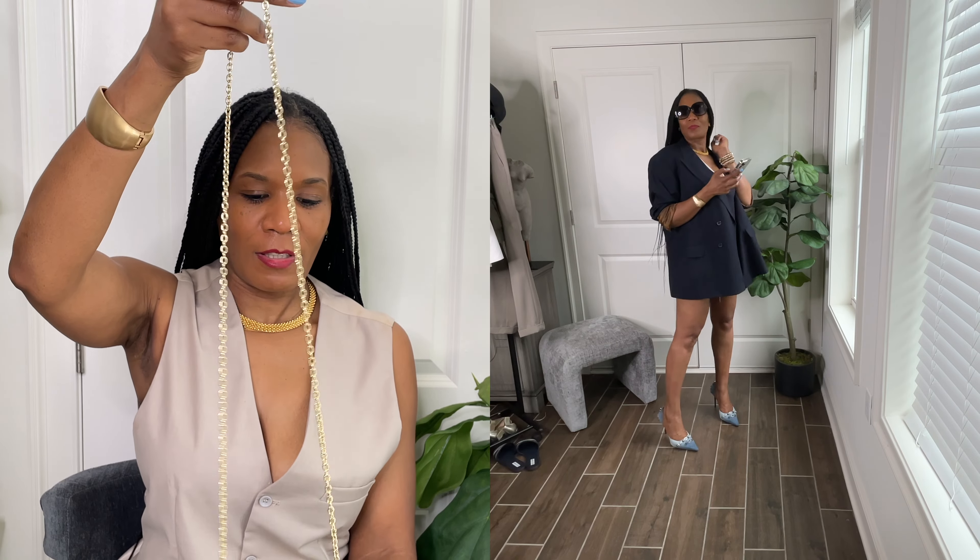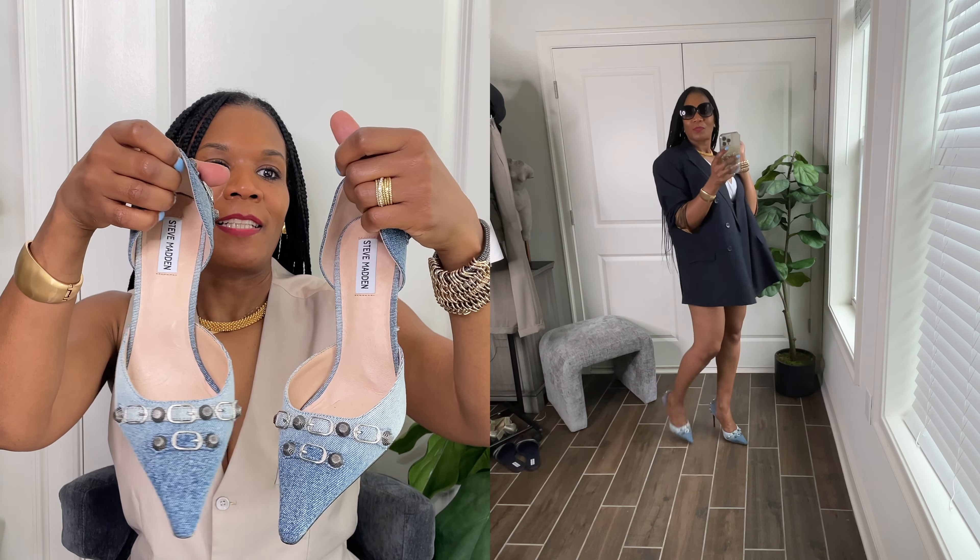And I just love this look. I styled it with the Steve Madden denim heels.